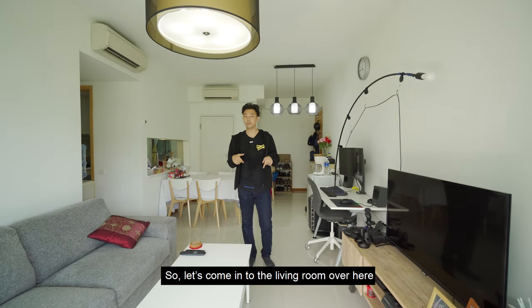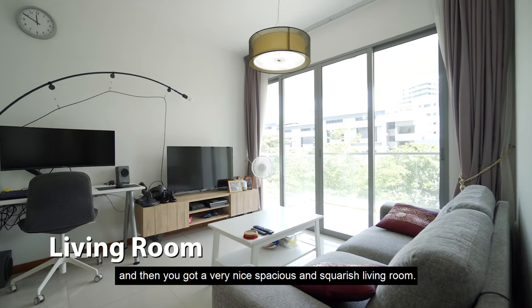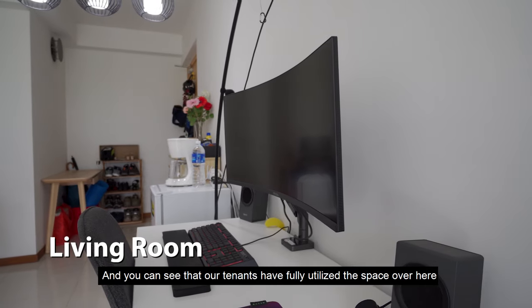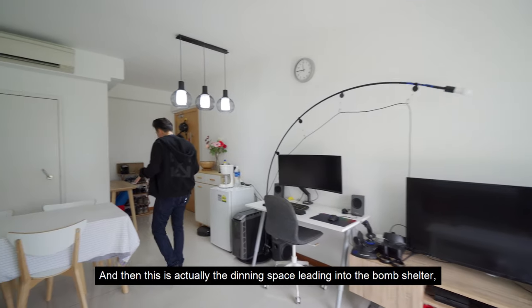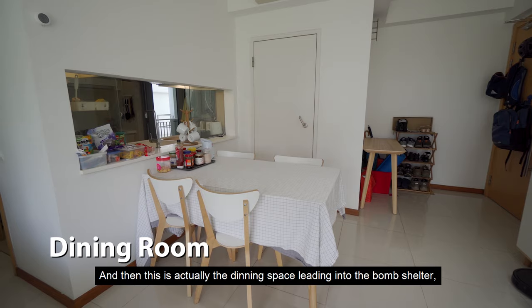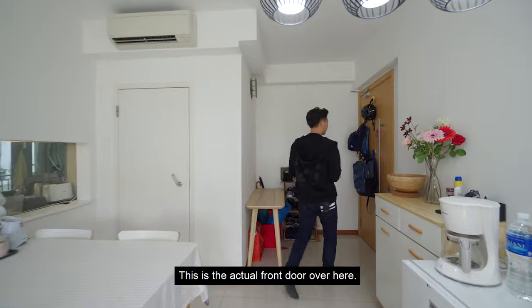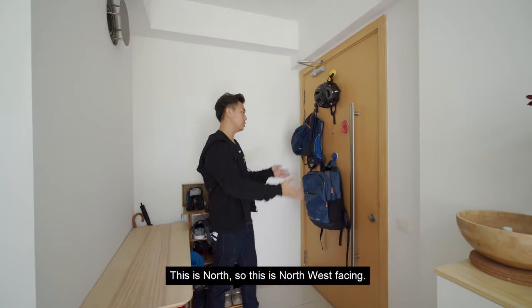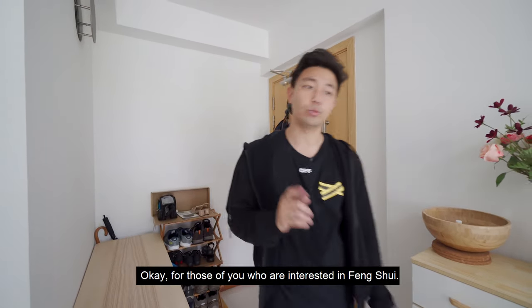So let's come into the living room over here. You've got a very nice spacious and squarish living room. Our tenants have fully utilised the space, placing in a desktop over here. And then this is actually the dining space leading into the bomb shelter, which is basically storage. This is the actual front door over here. So this is north west facing, for those of you who are interested in feng shui.